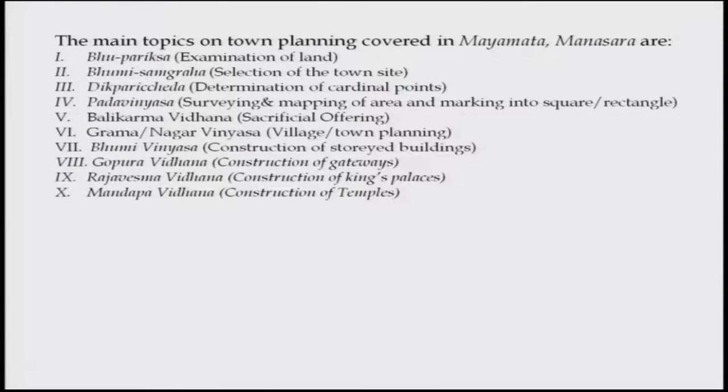The main topics covered on town planning in Mayamatha and Manasara include Bhoomi Pariksha — examination of land suitability; Bhoomi Samgraha — selection of the town site; determination of cardinal points for the citadel; Padabinyasha — surveying and mapping of areas, marking into square and rectangular plots; and Balikarma Vidhana — sacrifice of offerings, a ritual that was practiced until recent times.